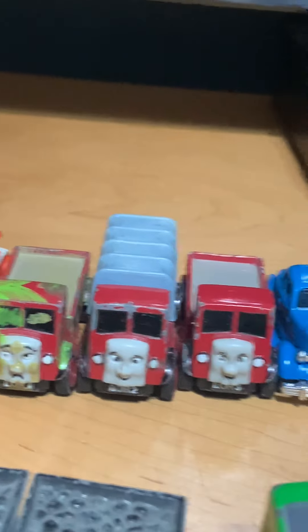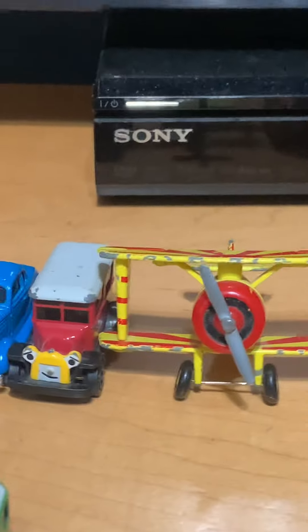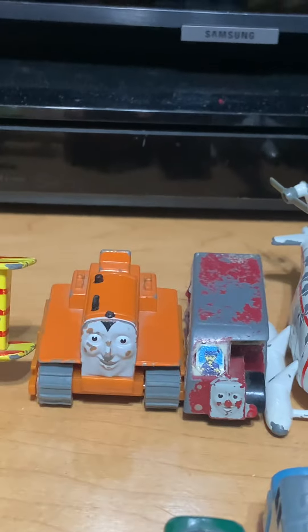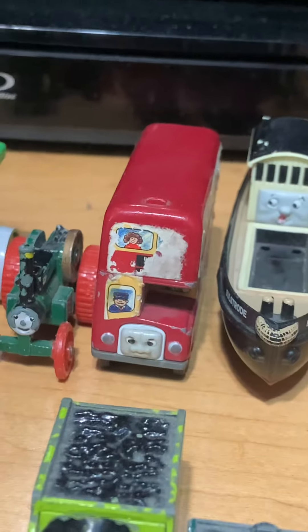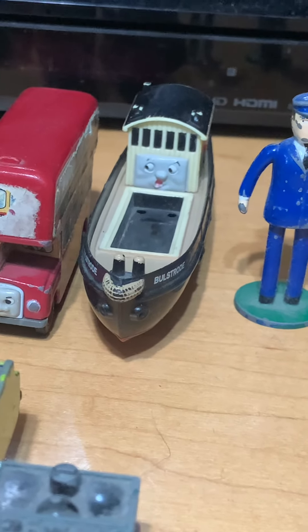We got Thumper, Lorry 1, Lorry 2, Lorry 3, the Fat Controller's Car, Caroline, Dagger Mouse, the Biplane, Terence, Birdie, Harold, Georgia Steamroller, Trevor, Bolger, and Bolstrode.